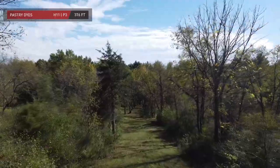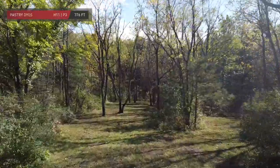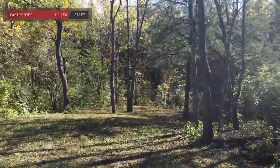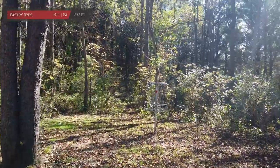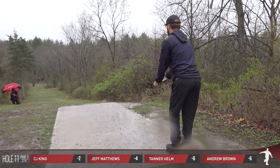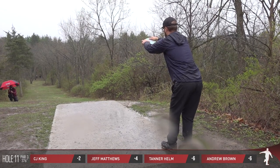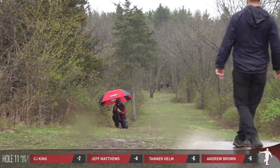We head over to hole 11 — downhill, straight shot, 376 feet. I know I sound like a broken record, but off to the left and right, and even deep, can be really punishing out here. You're looking at drone footage that came in a few months later, more so during the fall, so clearly a little bit thicker, more grown in. But the tip remains the same: find the fairway.